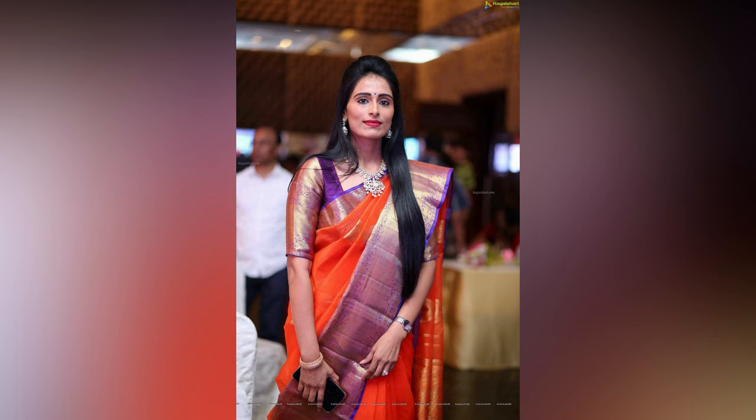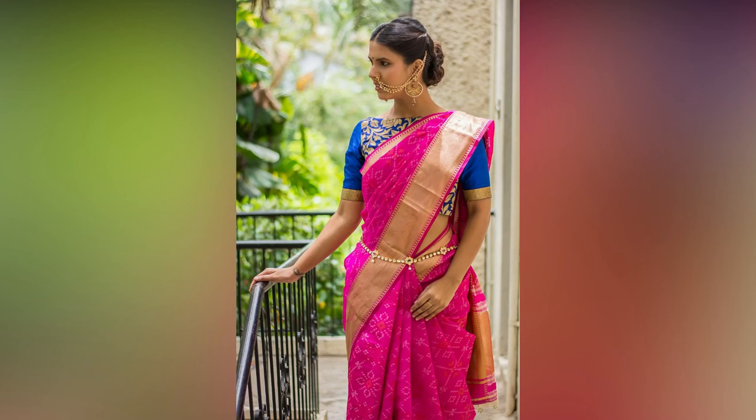If you like the video, please like and share. Do subscribe to Anet Studio for more updates.